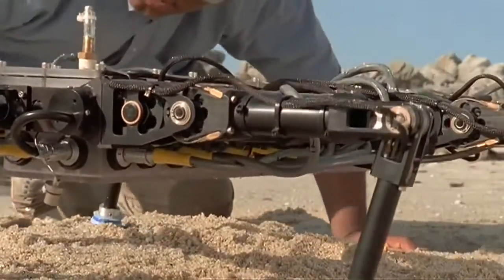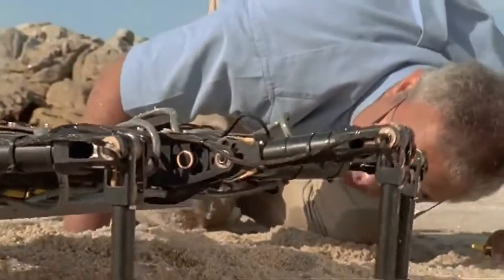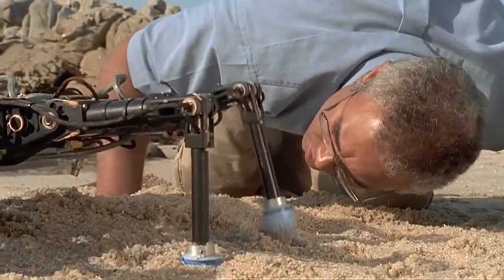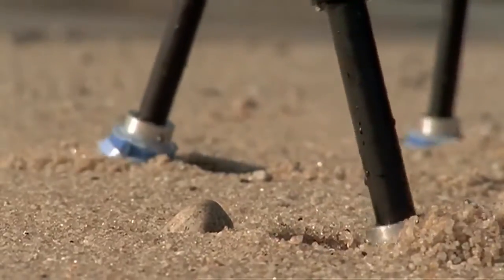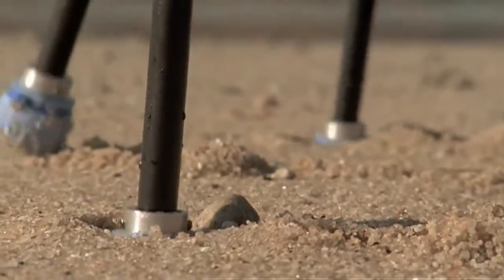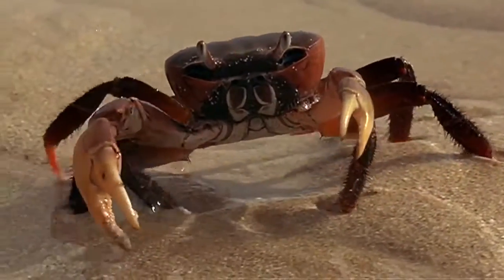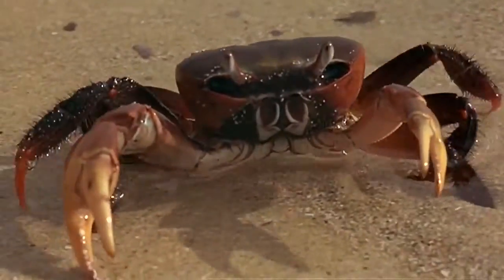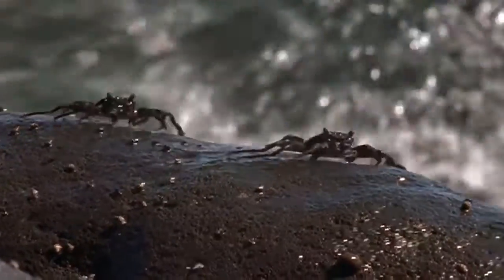Ariel is crab-like, but she has no natural instincts. She must be programmed to sense and interpret the world around her, and it takes all the power of her onboard computer just to move her legs in concert. Though she walks like a crab, Ariel lacks tools like claws which enable crabs to manipulate their environment. None of our robot imitations can yet match even the simplest real arthropod.